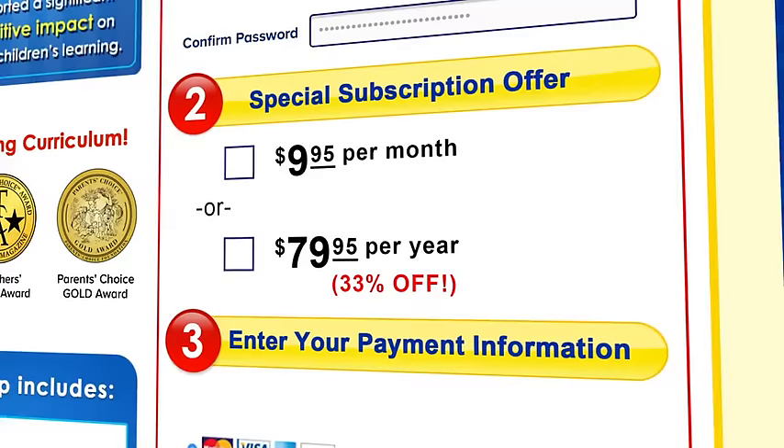Getting started is easy. Just click Sign Up to create your account, fill in your info and choose your membership plan, and let your adventure begin.